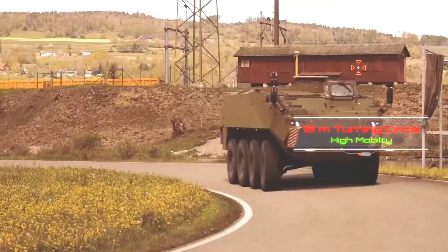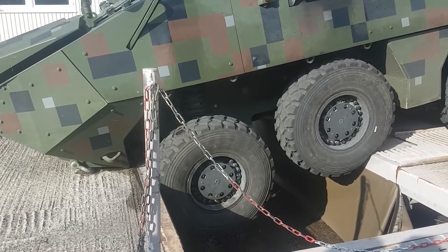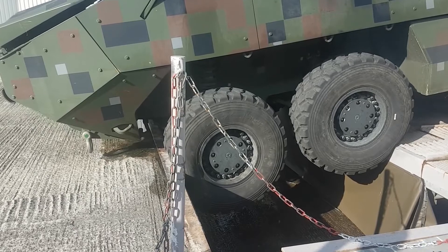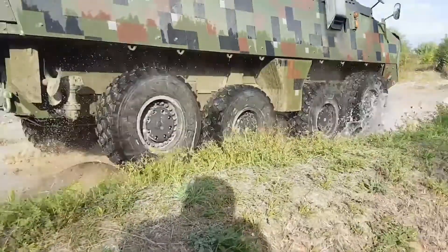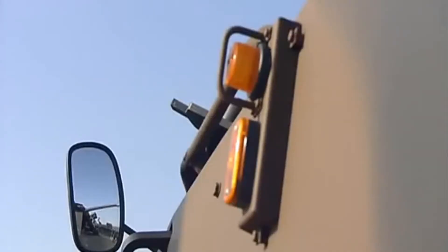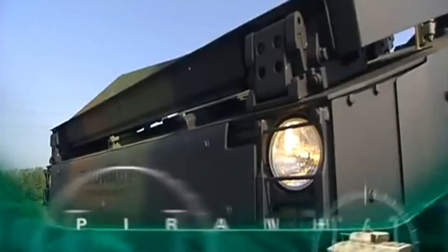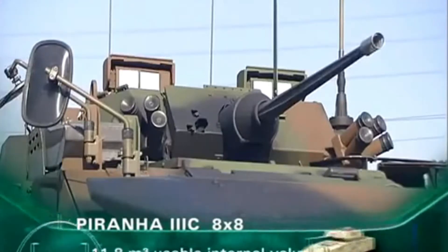The cross-country mobility of the Piranha V is similar to that of a tracked vehicle. The vehicle's height-adjustable hydro-pneumatic suspension system installed at each wheel station provides a more comfortable, faster, and more fuel-efficient ride for the crew. The front and rear suspensions have a vertical travel of up to 320mm and 340mm respectively. The vehicle features all-wheel drive and four-axle steering for improved mobility compared to earlier variants of the Piranha family.